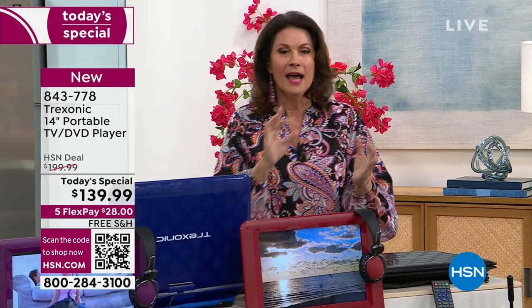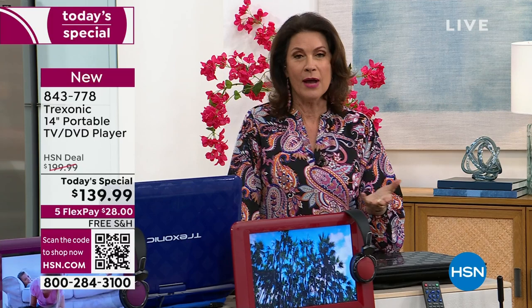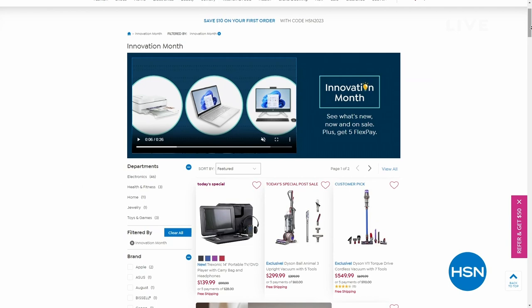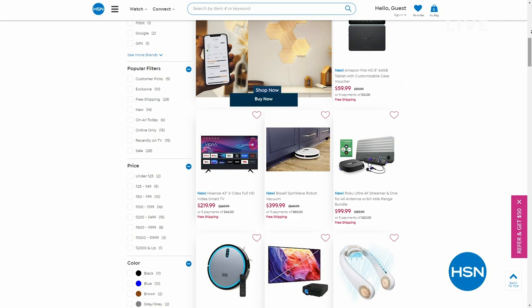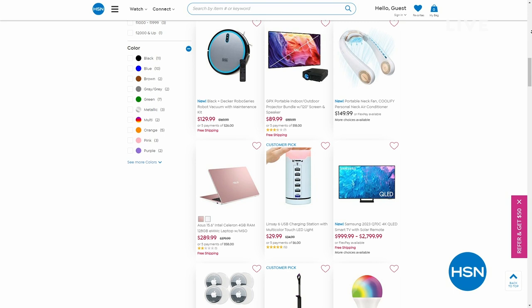Take advantage of that fabulous flex payment and the free shipping and handling. It's Innovation Month here at HSN, so we are having some fun — all of our unique technology innovations are on five flex payments. Do a little shopping because you're going to see things you have never seen on air, and they really are some of the coolest things you can imagine. If you're shopping for a phone, hold on because we've got some great phones coming up.